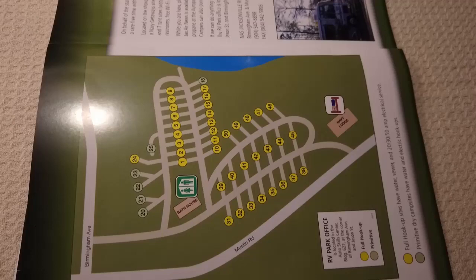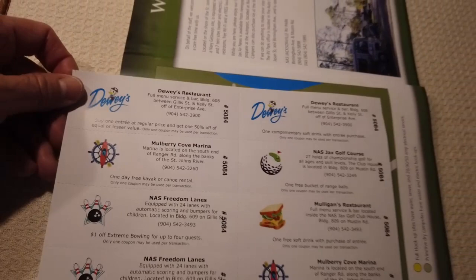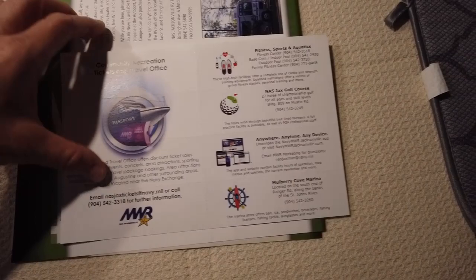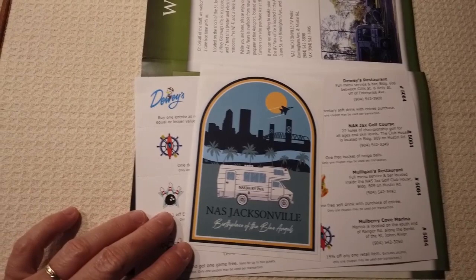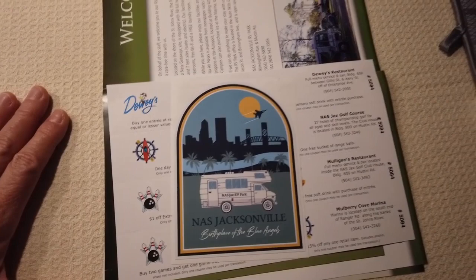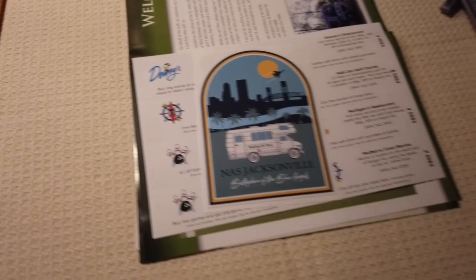Fortunately the camp host gave us a homemade device that was very helpful for leveling our coach. And we all know you cannot pull out your slides if your coach is not level — you're asking for trouble. This is a nice campsite. They also gave us a sheet listing restaurants and local businesses with little discount codes, plus a sticker for our RV. It's $25 a night for full hookups — not too bad. Let's go outside so I can show you the leveling device and a little bit of the area.